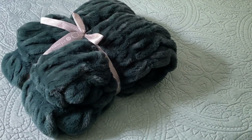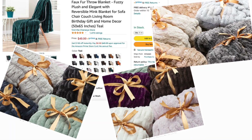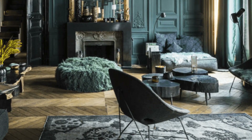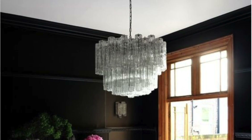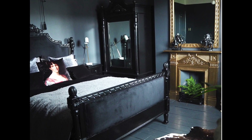I found this absolutely stunning faux fur blanket on Amazon and my very first thought was that would make the bougiest couch ever. I chose the teal but it comes in many many other colors. Don't worry, I got you — the link is in the description box below. Of course you can use any color that you want; white's the big one right now.